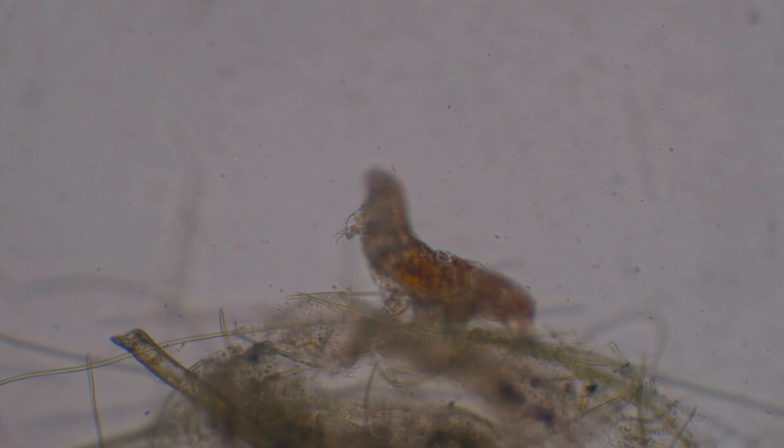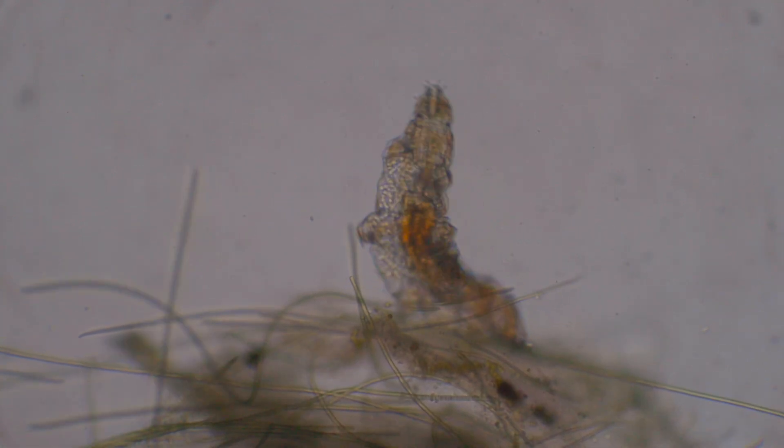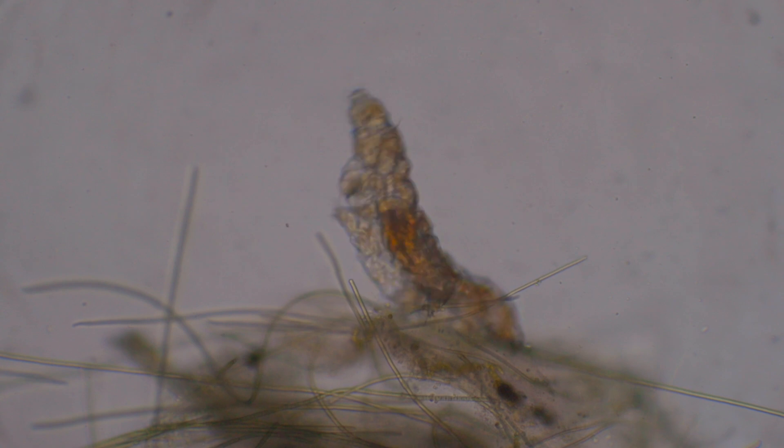It looks like a tardigrade is emerging to the surface. This is the biggest tardigrade I have found in this cup so far. And it was a joy to watch it tippy-tapping.